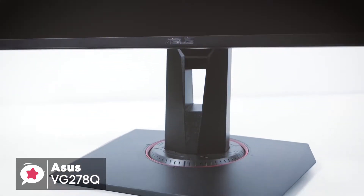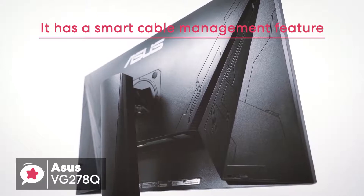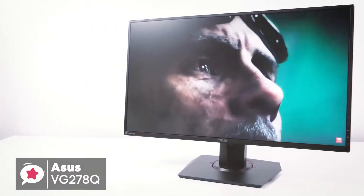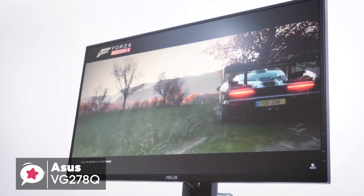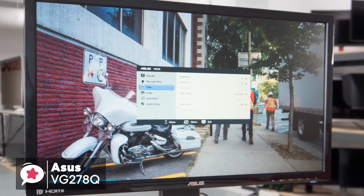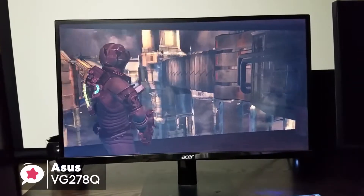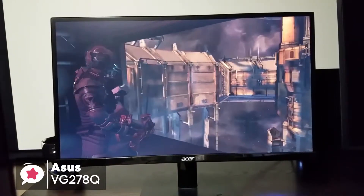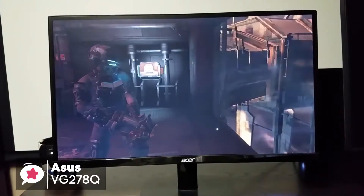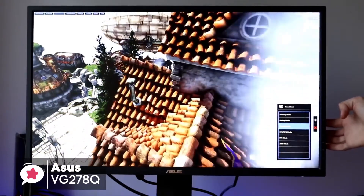The monitor stand comes with full height, tilt and swivel adjustments, and has a smart cable management feature that hides all the unsightly cables, making the look of your desktop even more appealing. The Asus VG278Q is designed to be an out-and-out gaming monitor, and it has a super-fast response time of 1ms and refresh rate of 144Hz. The 27-inch display uses Asus EyeCare technology to reduce strain on your eyes during lengthy playing sessions.